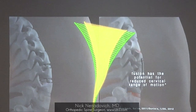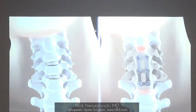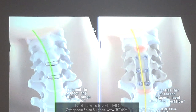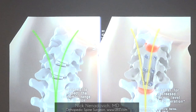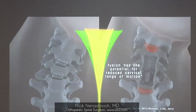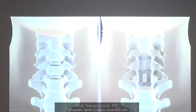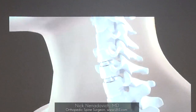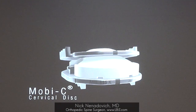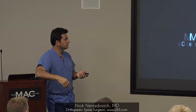A picture's worth a thousand words — you can see the difference. If you have an occupation where you have to use your neck a lot, like driving heavy equipment or looking over your shoulder, you're going to be stressing those discs above and below the fused level on a regular basis because those levels aren't moving anymore.